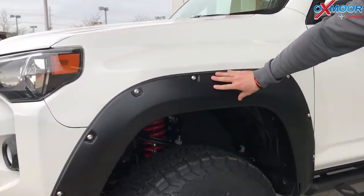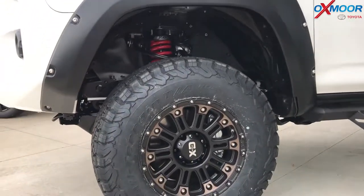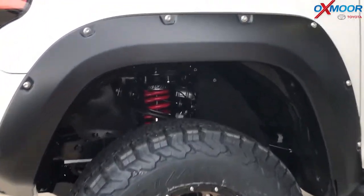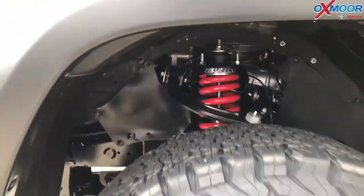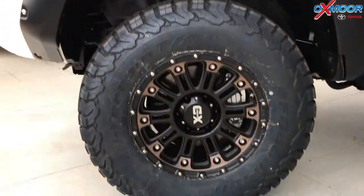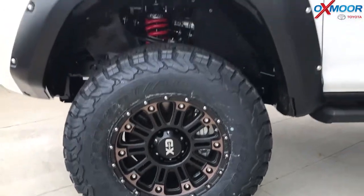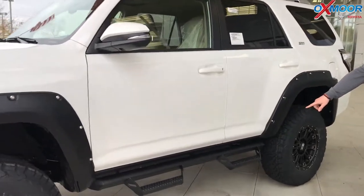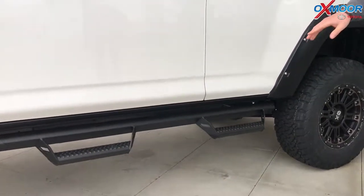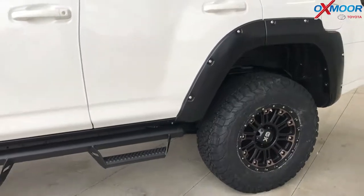We added Bushwacker fender flares here on the side to give it a more aggressive look. We also did a 2-inch suspension lift — it's Toy Tech, their Boss suspension lift. We also did a 1-inch body lift, and then we've got these 17-inch XD Haas wheels and 17-inch BF Goodrich all-terrain tires. They already had the Predator side step on here so you can get in and out now that it's seated up higher.